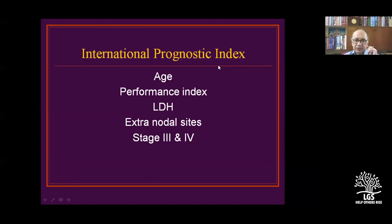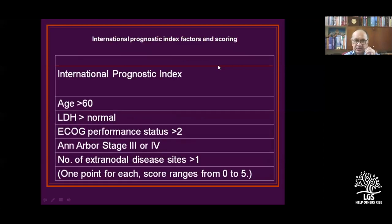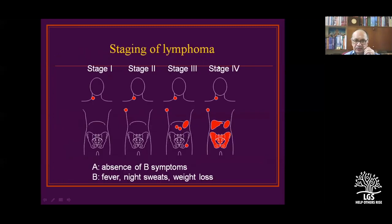The International Prognostic Index considers age, performance index, LDH, extranodal sites, and stage. One point each; score ranges from 0 to 5 — anything more than 3 is risky. Simple staging: Stage 1 is one side, Stage 2 both sides, Stage 3 more than one region, and Stage 4 is extranodal.